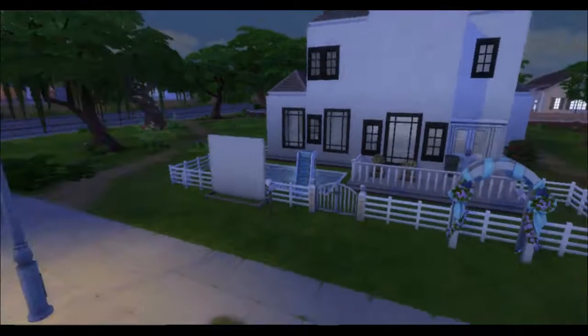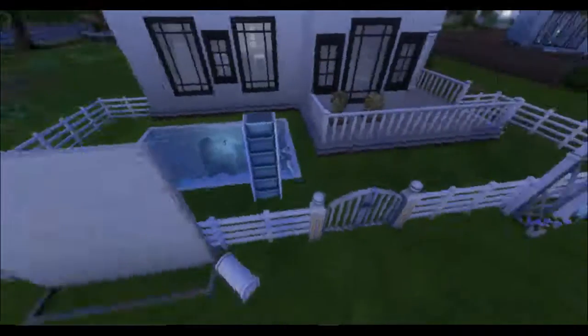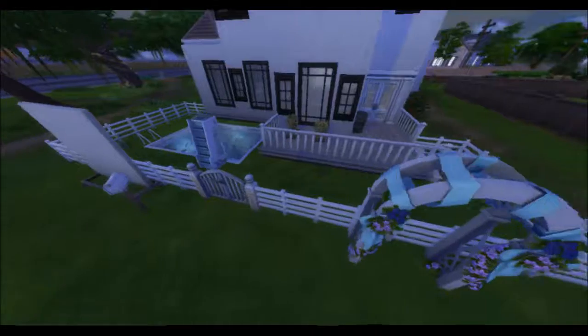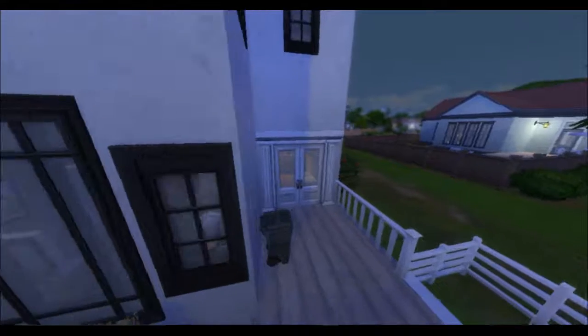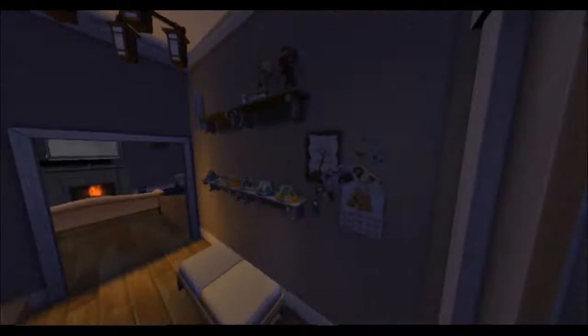I'll give you a house tour. This is the front yard — we have a wedding arch here, a little pool. Coming inside, this is our entryway with a little ottoman. We've got some collectibles here that we've collected. Abigail moved to the city and got a bunch of collectibles from there, and there's some random stuff on the wall. Over here we've got a little desk.